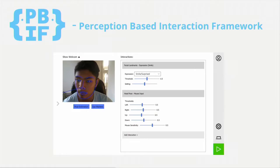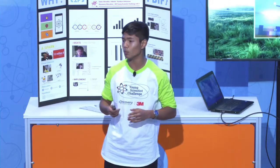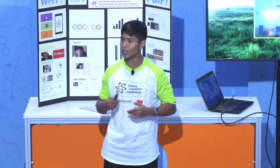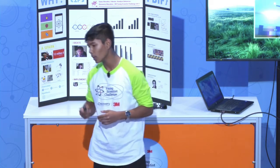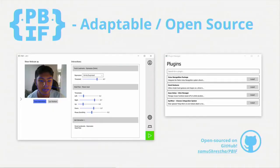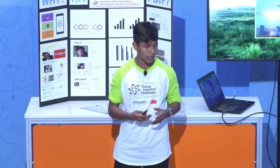PIF, or the Perception-Based Interaction Framework, is an application looking to allow users to interact with their computers using head movements and facial expressions. Because of this, users are able to touch, type, or click, all using movements unique to them. And PIF is all based off of computer algorithms — it doesn't require anything more than a simple webcam.